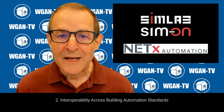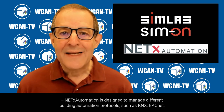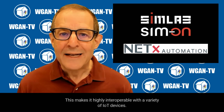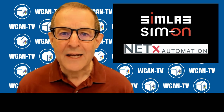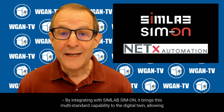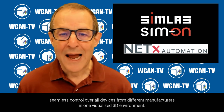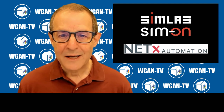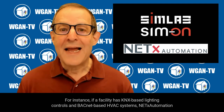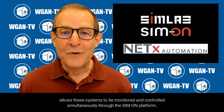Second, interoperability across building automation standards. NetX Automation is designed to manage different building automation protocols, such as KNX, BACnet, DALI, and others, which are commonly used in large-scale facilities, making it highly interoperable with a variety of IoT devices. By integrating with SimLab Simon, it brings this multi-standard capability to the Digital Twin, allowing seamless control over all devices from different manufacturers in one visualized 3D environment. For instance, if a facility has KNX-based lighting controls and BACnet-based HVAC systems, NetX Automation allows these systems to be monitored and controlled simultaneously through the Simon platform.